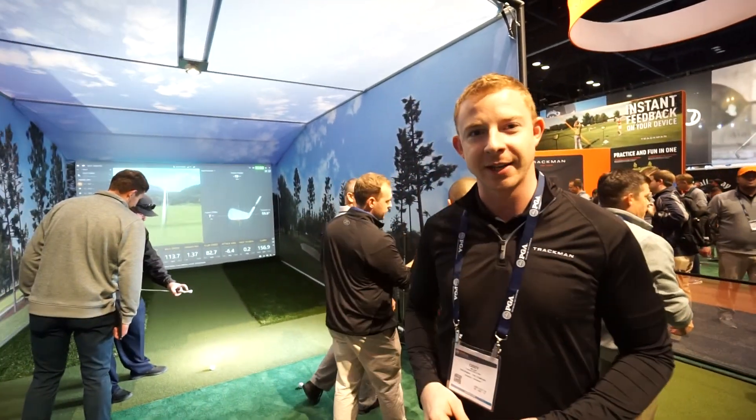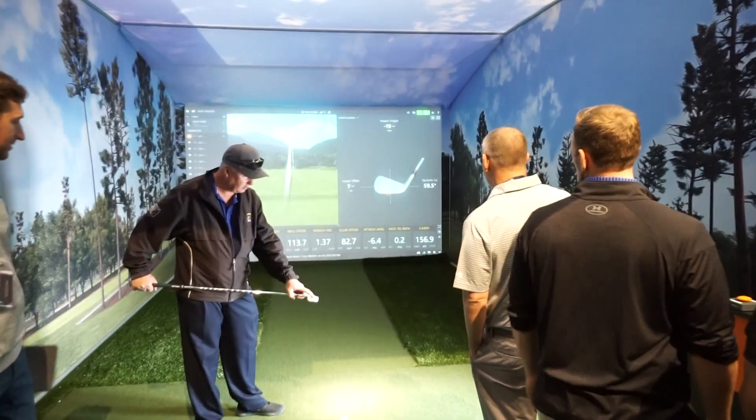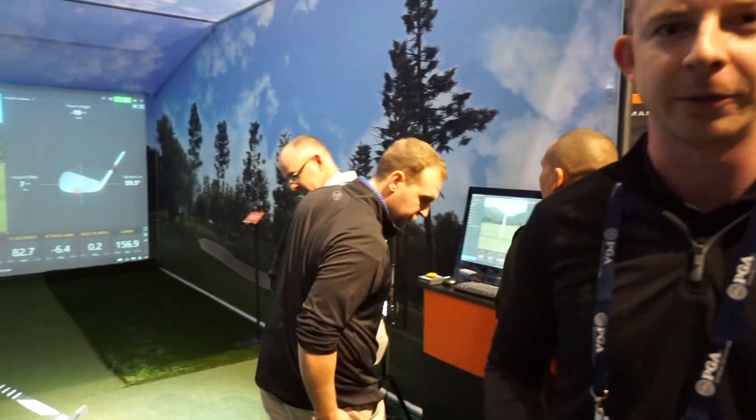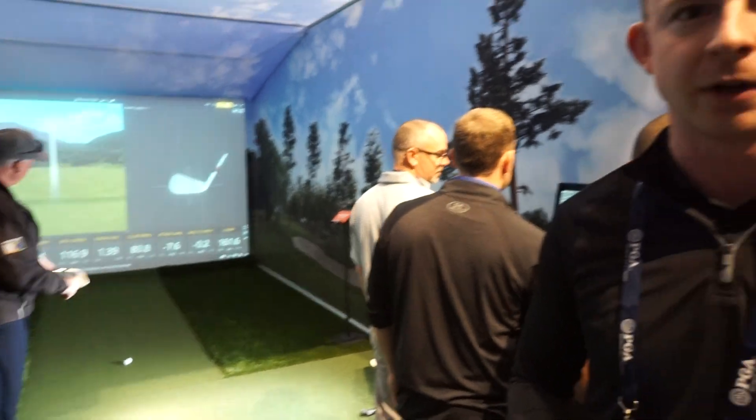So the big thing that we're showing here today is impact location with the TrackMan 4. We're taking the old way, which was to spray the club with the Dr. Scholl's, and we'll show you exactly where it hit, and then matching those two things up. Impact location is an important factor for determining how efficiently you can transfer club speed into ball speed, how much distance you're going to be able to get out of your shots, and how consistently you can strike the ball. You can do all that with TrackMan.